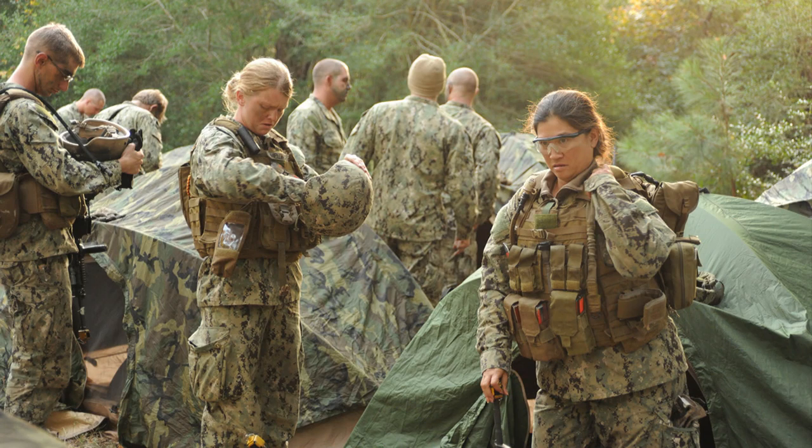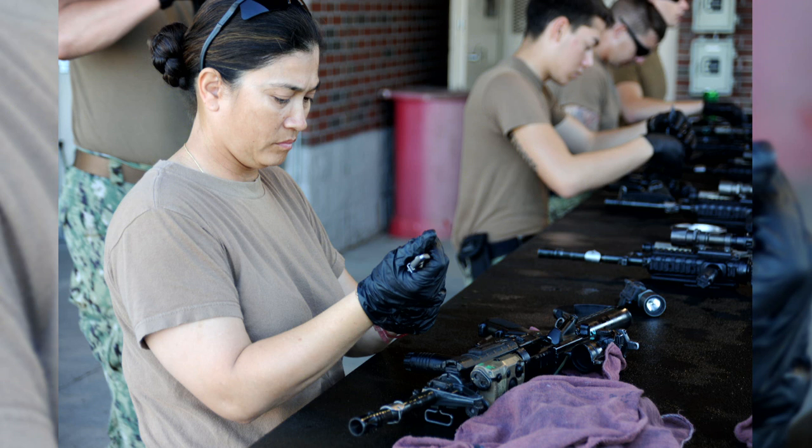Female sailors have the opportunity to expand their leadership skills using the Women in Shore program. The program consists of 162 billets ranging from E4 to E6, including brig, TPU, SEER, instructor, and basic duties.